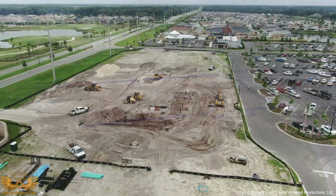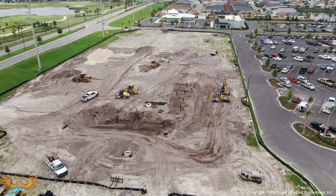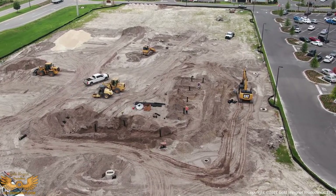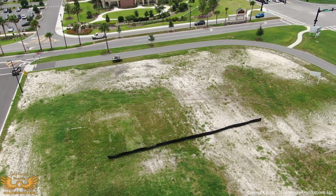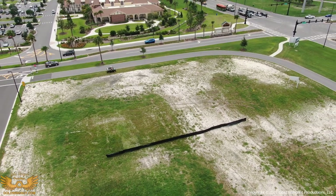Speaking of fast food, this is Magnolia Plaza. They've broken ground on the new McDonald's that's going to be built there. Right next to it, and adjacent to the Everglades Recreation Center, will be a new 7-Eleven store going in. This will bring a much-needed gas station to the area.